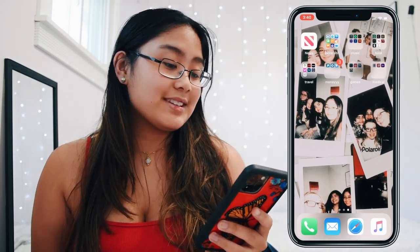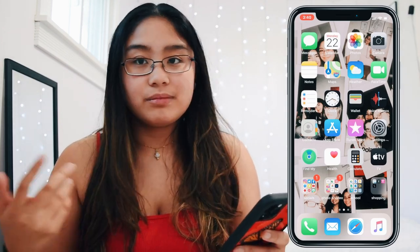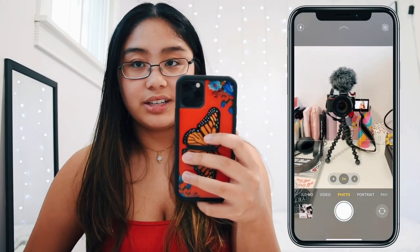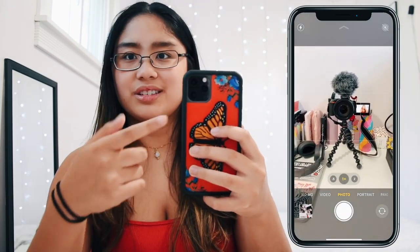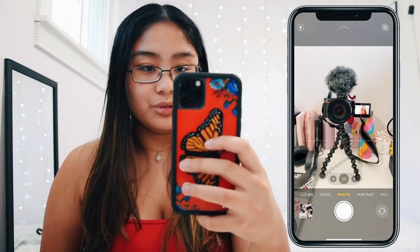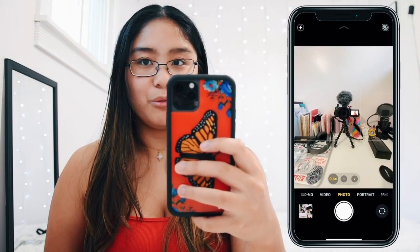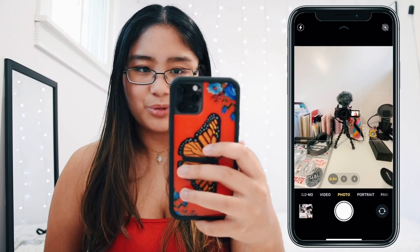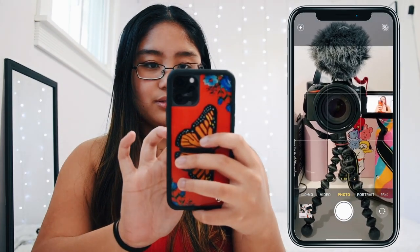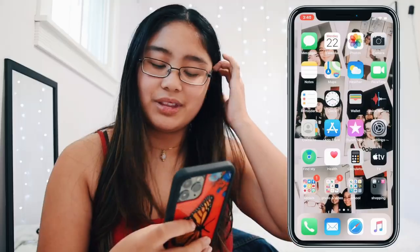This is my lock screen — my background is a compilation of polaroids of my friends from college because I miss them a lot. I have all the typical apps that come with the phone: camera, photos, weather, all of that. The camera has three different lenses. The first is just the normal view, then there's a wide angle which is super cool, and then two times zooms in a lot, and obviously you can zoom in and out as you please.